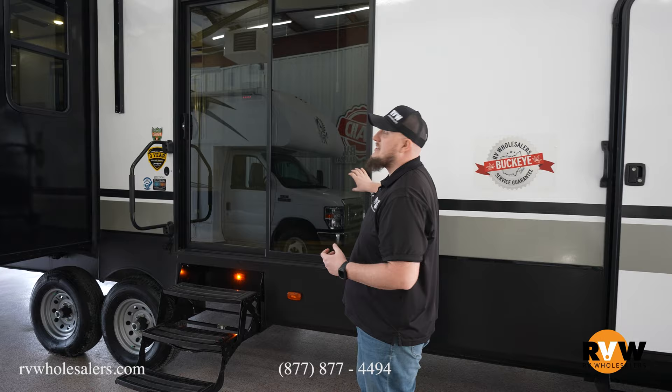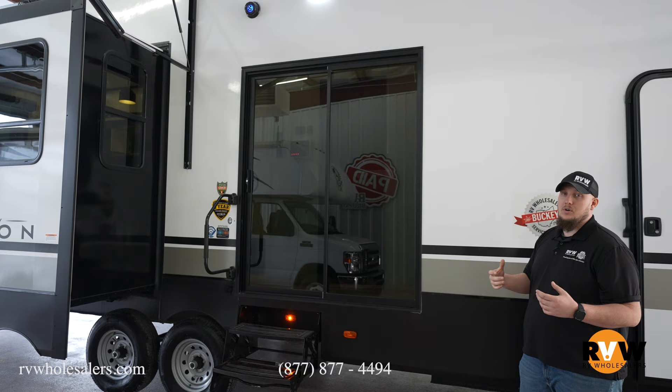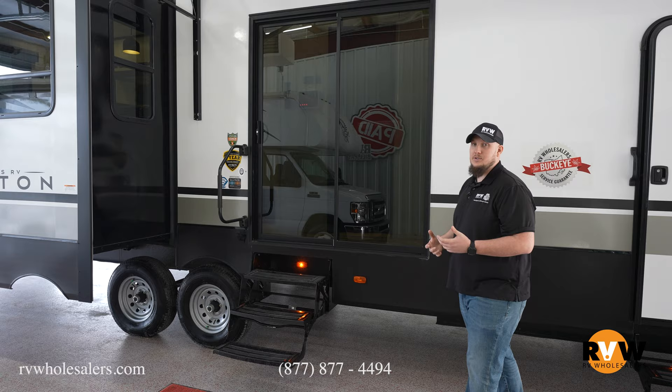Black tinted glass, so that way your furniture doesn't fade while the sunlight's beating down on the inside, and of course to provide a little privacy so that way no one's peeking in on you.